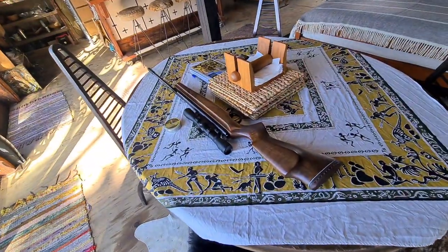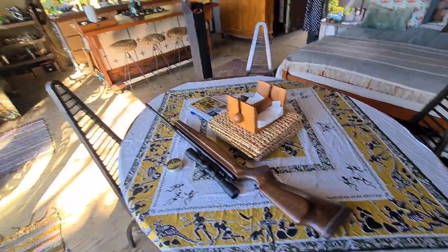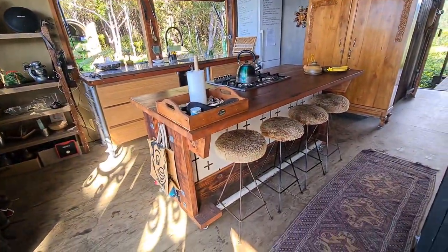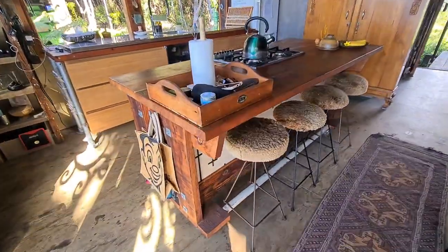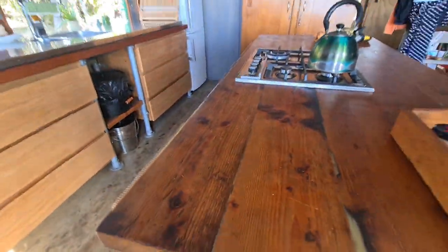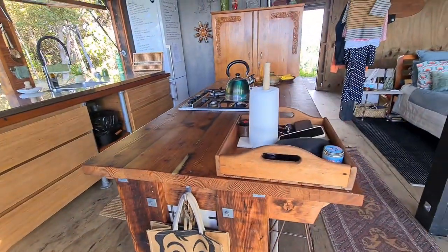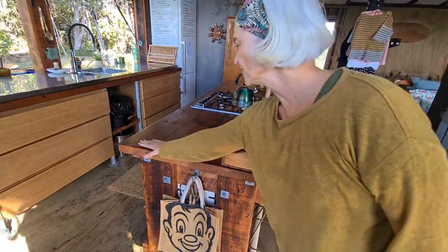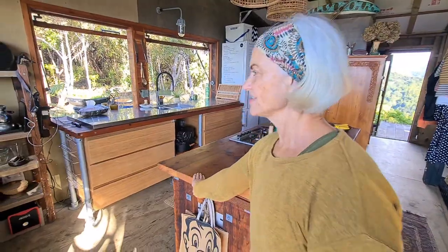I shot a possum last night. We made this kitchen island out of the dug fir planks — it's really cool, and it's just lovely. The more you use it the smoother and more worn it gets — it's really nice.